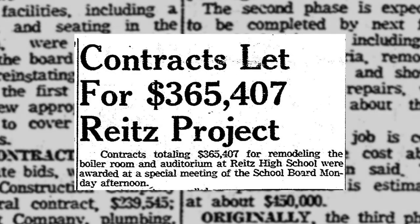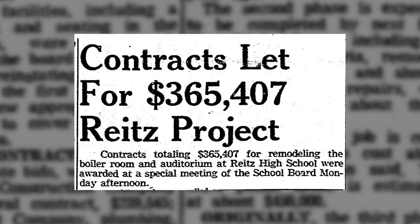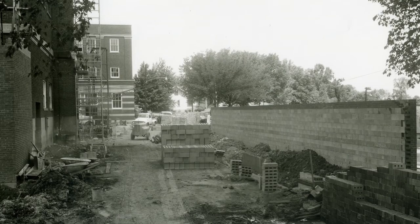The school board began letting bids to local contractors, electricians, and construction companies within the next month of the plan's approval, and the remodel began. However, this was only one part of a three-phase project.